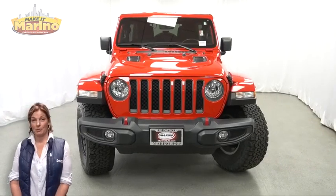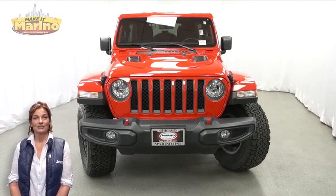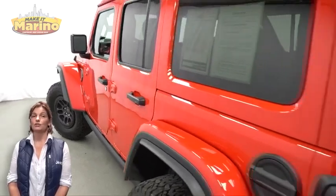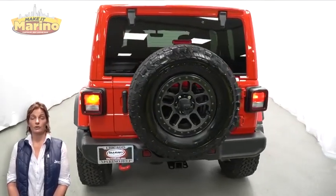Power, performance, capability, and capacity allow you to take this on and off-road as you take on new adventures. Take a look at this 2022 Jeep Wrangler Unlimited Rubicon in Firecracker Red with LED reflector headlamps, front LED fog lamps, and the Extreme Recon 35-inch tire package, body color three-piece hardtop.